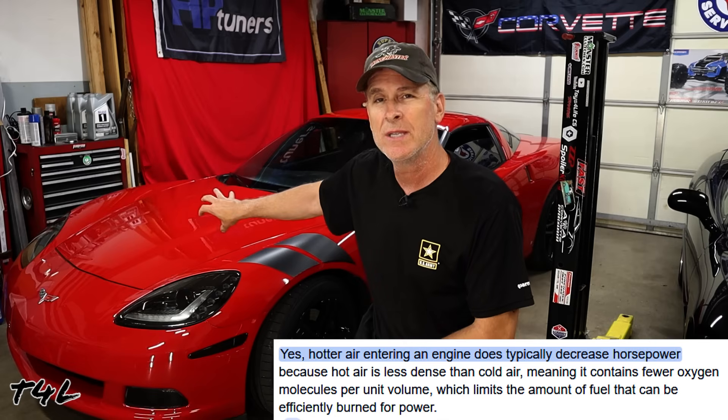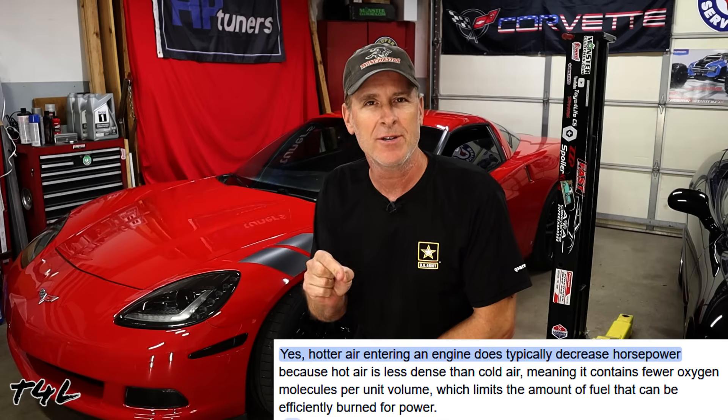Eliminating the air injection system also costs less for GM to build a C6 Corvette, which they may or may not have passed on to the original buyer. There are a couple of negatives though. Number one, the catalytic converter on the passenger side is really close to the starter, which definitely shortens its life. Number two, those catalytic converters being up near the engine bay leads to hotter engine bay temperatures, which can indirectly lead to less horsepower by increasing the temperature of the intake air.